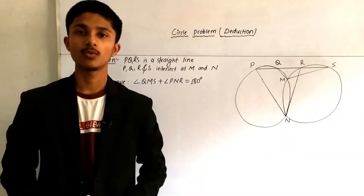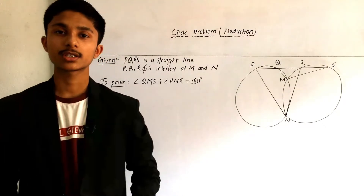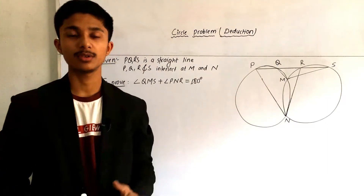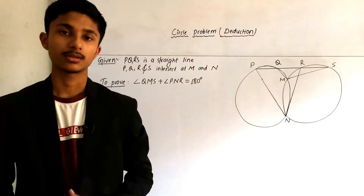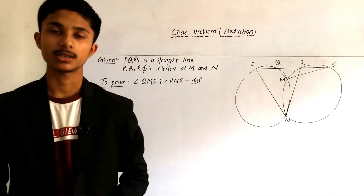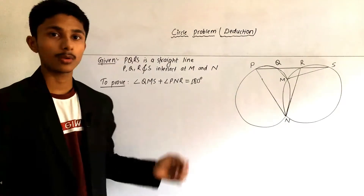Hello viewers, welcome to Incredible Study. Today in this video we discuss one problem of circles, known as a deduction. This type of question is generally asked for five marks in examination.